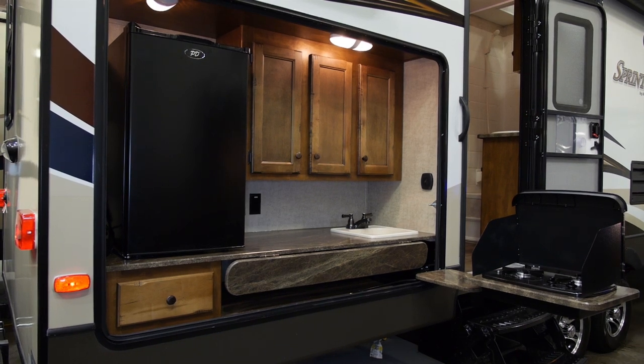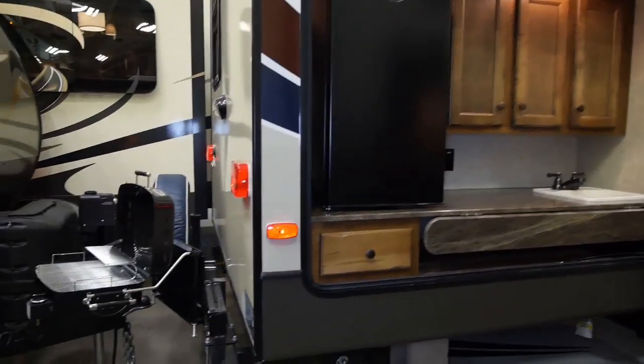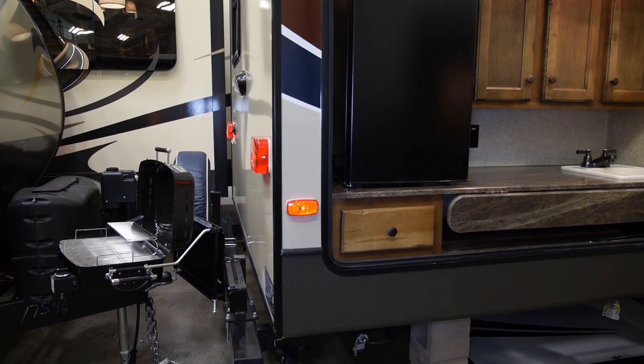Everybody cooks outside and at Sprinter we make that easy. Our outside kitchens, which come standard on some of our more popular models like this one, have a two-burner cooktop, bumper-mounted grill, refrigerator, and all the necessary countertop space and overhead storage.